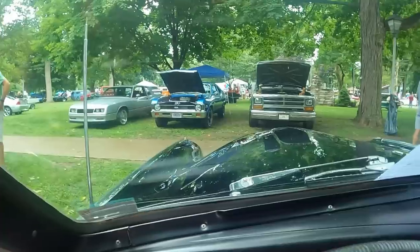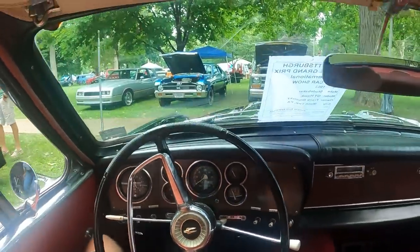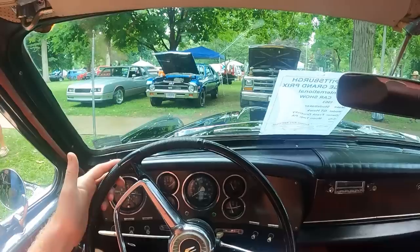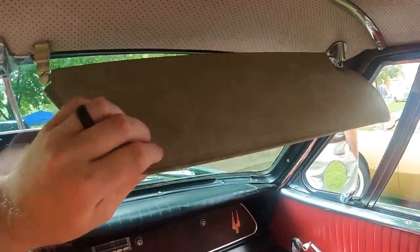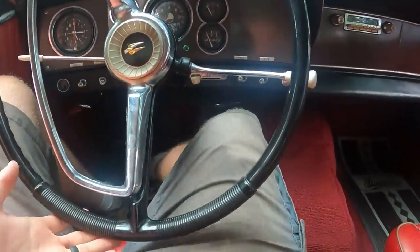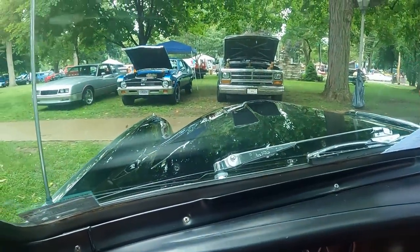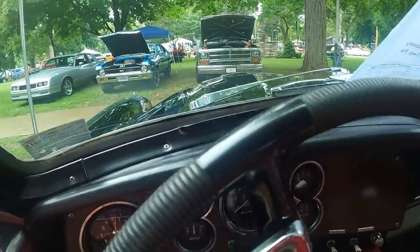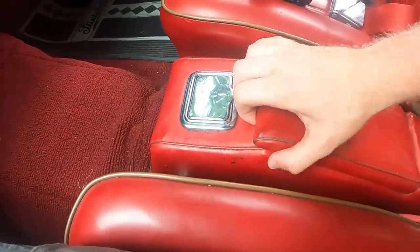Here's the over-the-hood impression and the first-person view. Sun visors up top, no courtesy mirrors, but there's a nice rearview mirror. This is how much legroom you have under the steering wheel — lots of headroom. I love the over-the-hood impression of this car; it looks absolutely amazing. There's also an ashtray and center console.